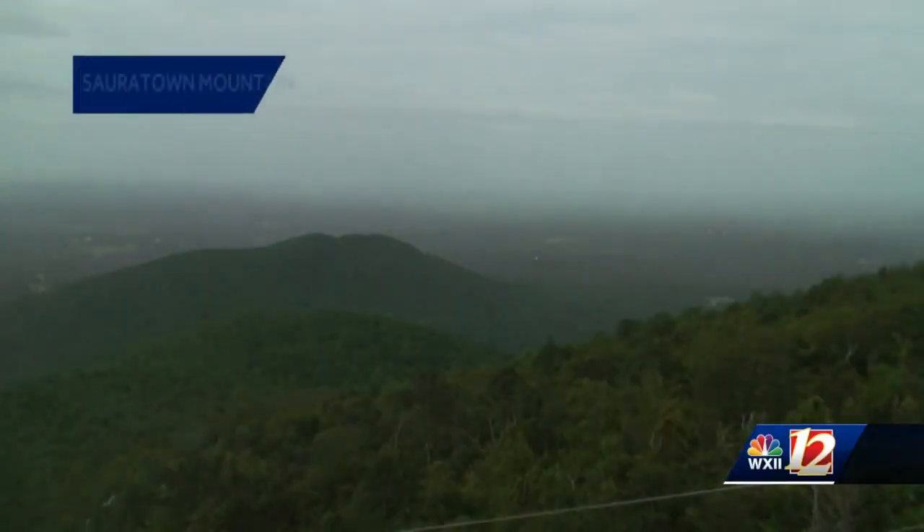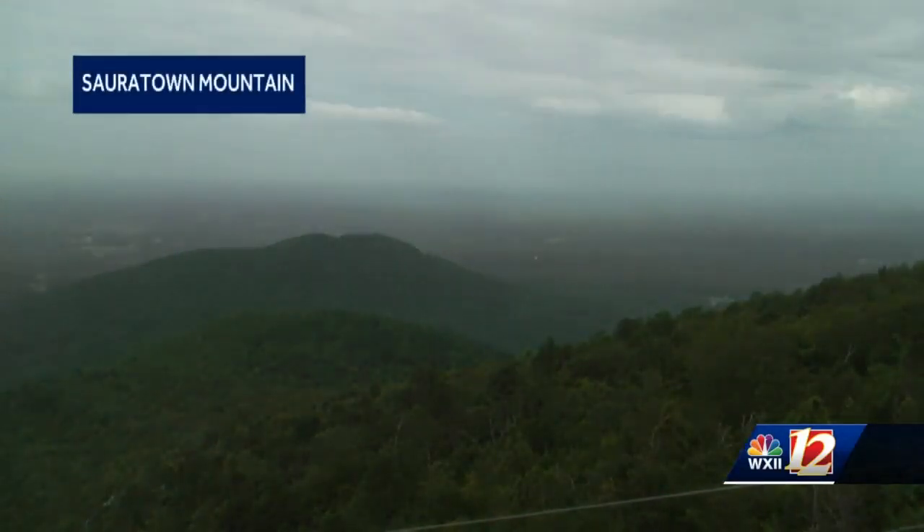We do have some showers out there. We've had a good bit of cloud cover for a large part of the day, and that's kind of kept us maybe a touch more stable than the folks just slightly to our south and east.